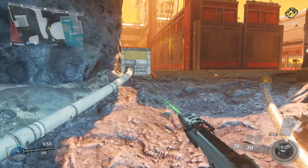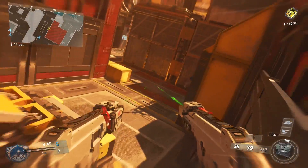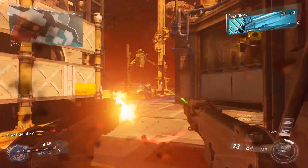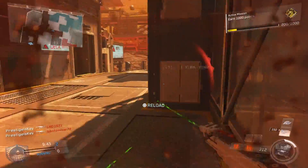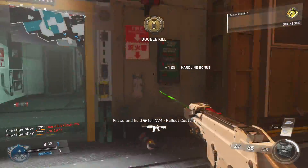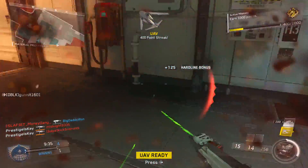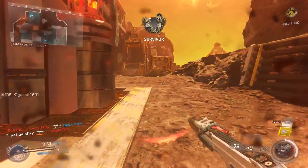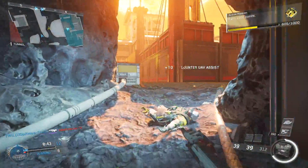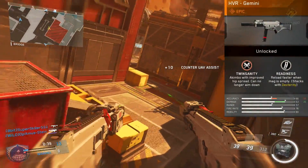What's going on guys? My name is Prestige. Welcome to episode number 9 of Epic Weapons of Infinite Warfare. In this series, we take a look at all of the epic weapons inside of Infinite Warfare and I let you know whether or not they're worth the 4,000 salvage or just completely forgetting in the armory. If you missed any of the previous 8 episodes, you can find a complete playlist linked down below. But without further ado, let's get into today's episode where we are going to be talking about the HVR Gemini.